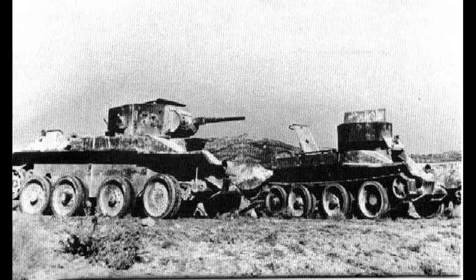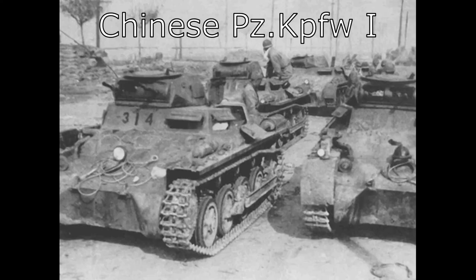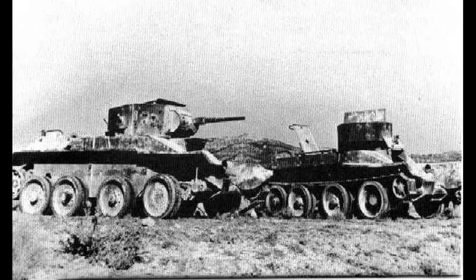The BT-5 also saw some service in China. Following the defeat of Chinese forces in the Battle of Shanghai in 1937, their tank battalions — equipped with Panzer Is from Germany and CV-35s from Italy — were rather depleted. China therefore purchased around 200 T-26s from the Soviets and also managed to acquire four BT-5s. These were used in the fight against the Japanese until the end of the Second Sino-Japanese War in 1945.